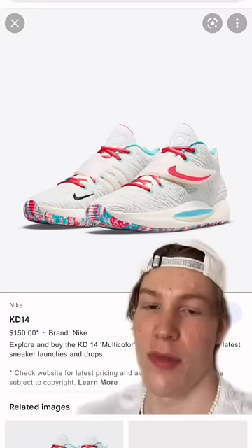Number one, it's the KD-14. These things got a full-length zoom unit, insane traction. These things are just super nice to play in. Comment what I missed and follow for more videos just like this.